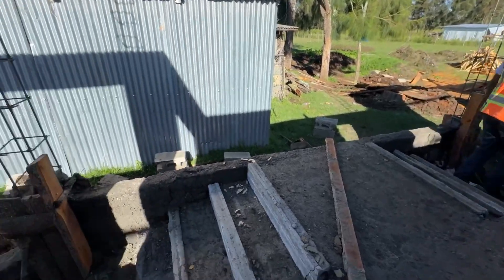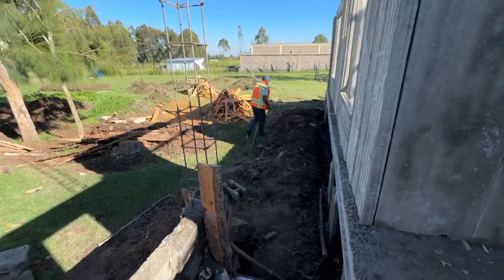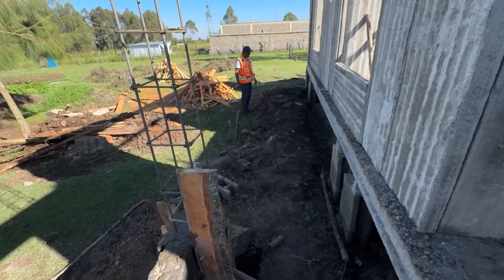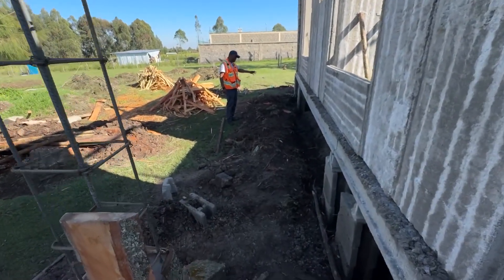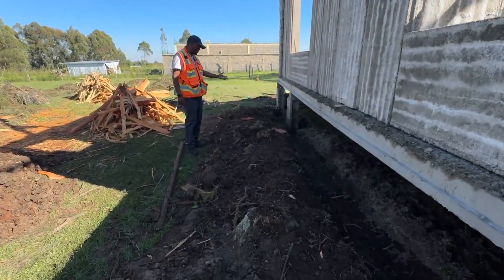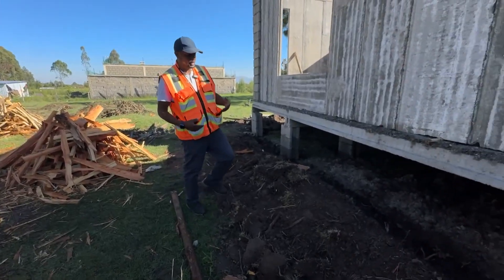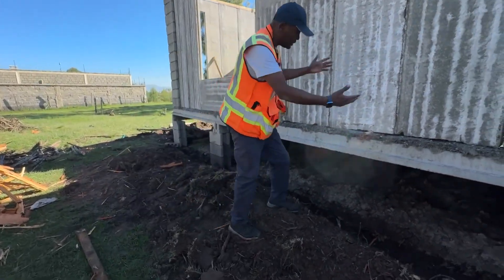I want to show you the crawl space here. Because the unit is raised up, you can already see the effect of water. Water here is a big challenge — not only the soils. When this water comes and gets in touch with the soils, you end up having that vapor-like cold. So this is the crawl space.